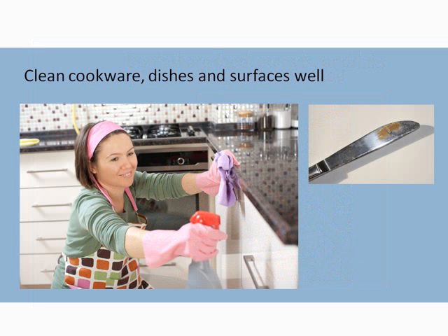Wash cookware, pots, and pans, dishes, and cutlery thoroughly. Food can get stuck onto dishes and utensils that have been washed, and this residue can still cause an allergic reaction. Make sure to clean surfaces with detergent and hot water, commercial cleaners, or commercial wipes.